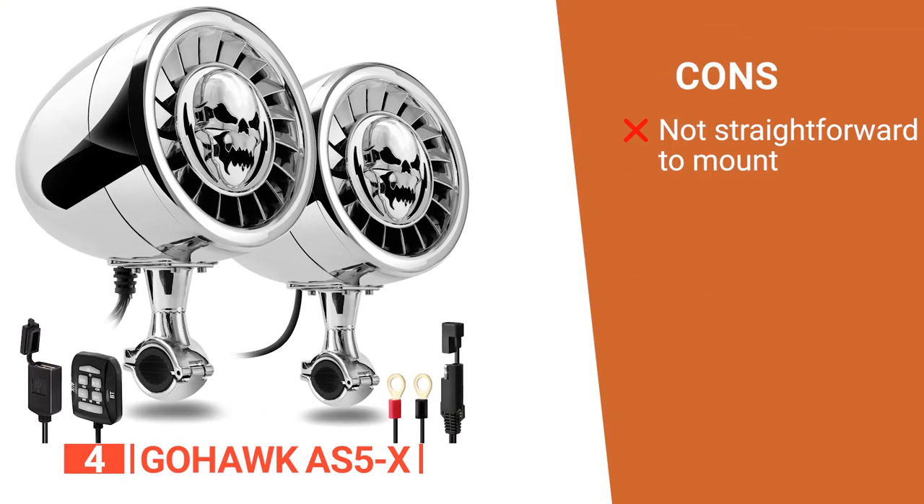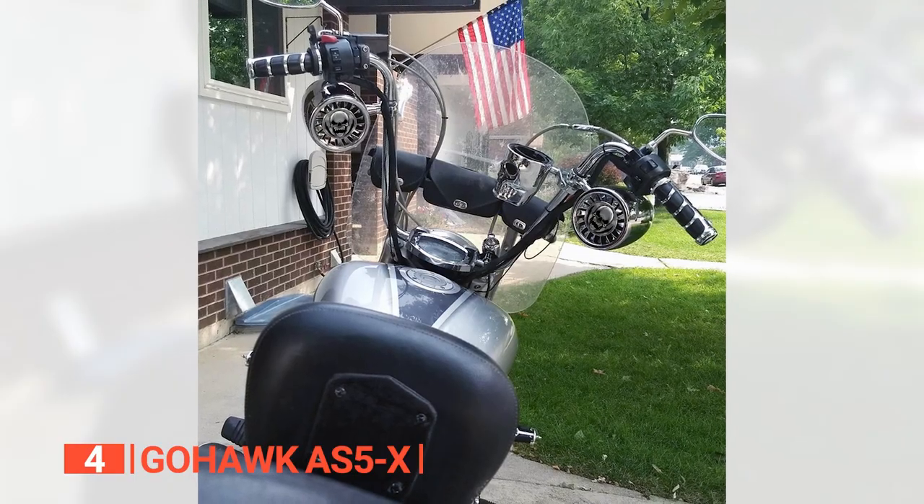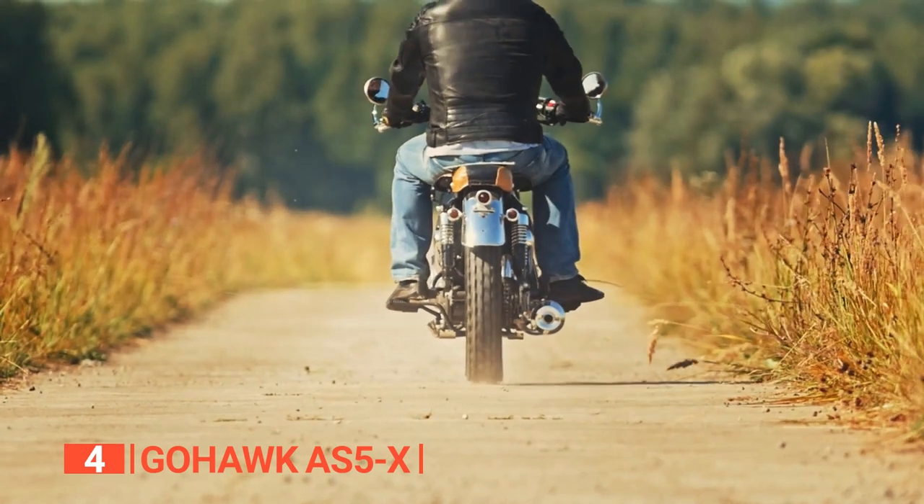However, there's too much wiring, making installation a bit cumbersome. The GoHawk AS5X Motorcycle Bluetooth Speaker is for any rider who wants a top-notch audio experience while on their adventure.